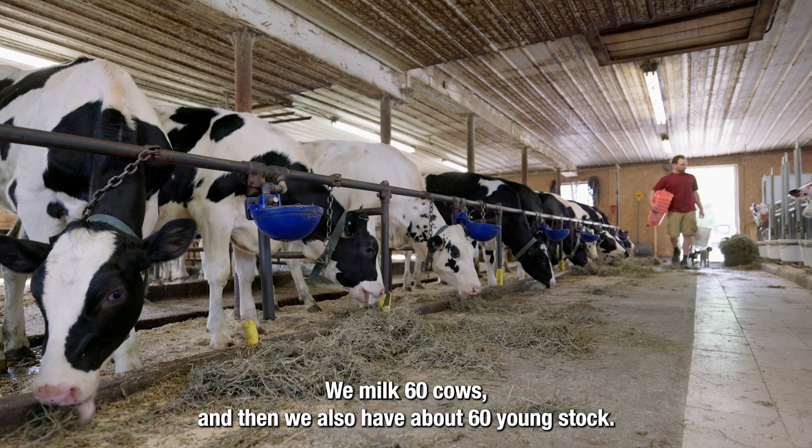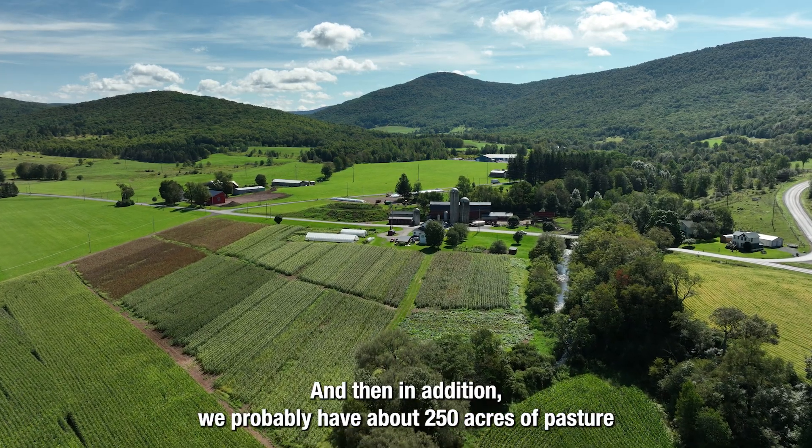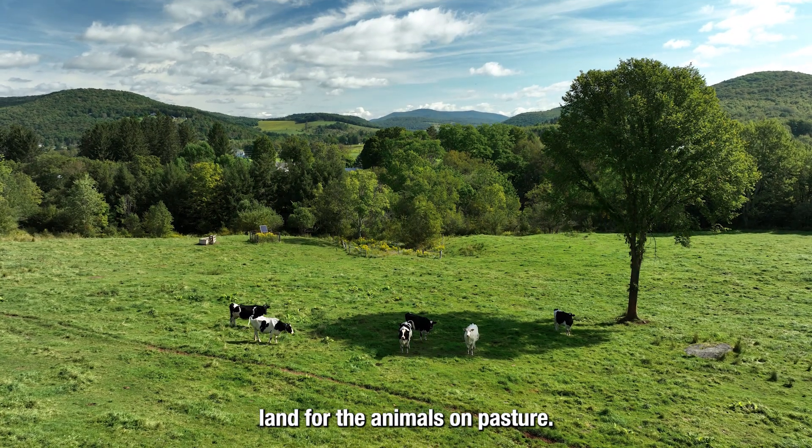We milk 60 cows and we also have about 60 young stock. We farm about 500 acres and in addition we probably have about 250 acres of pasture land for the animals on pasture.